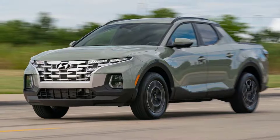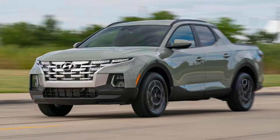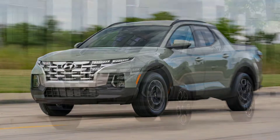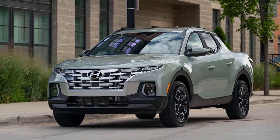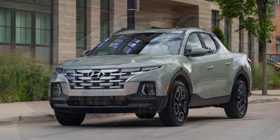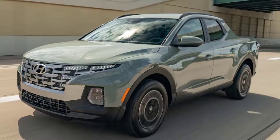Time to see if the Santa Cruz was worth the long gestation period. The 2022 Hyundai Santa Cruz is coquettish. The Santa Cruz has been playing hard to get since we first laid eyes on the compact lifestyle truck concept at a 2015 auto show in Detroit.